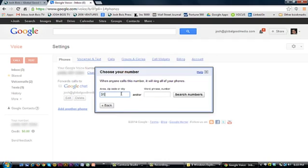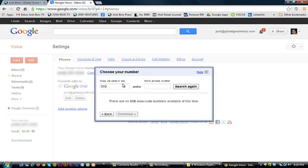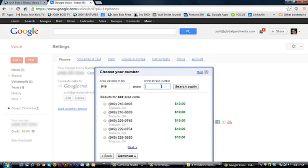For example, when we searched for 310 — LA numbers — there are no numbers available. You might have grabbed one of those at the very beginning. No 949 for Orange County either, but now it's available — it wasn't earlier. It's going to charge you ten bucks, so maybe it's not available for free. But if you really want a premium number, you can get it if you're willing to pay the premium.